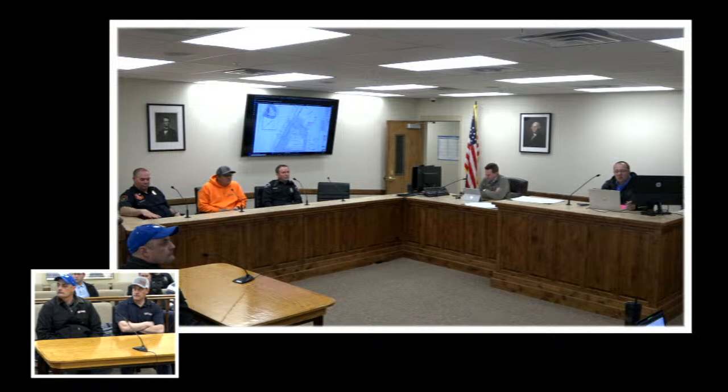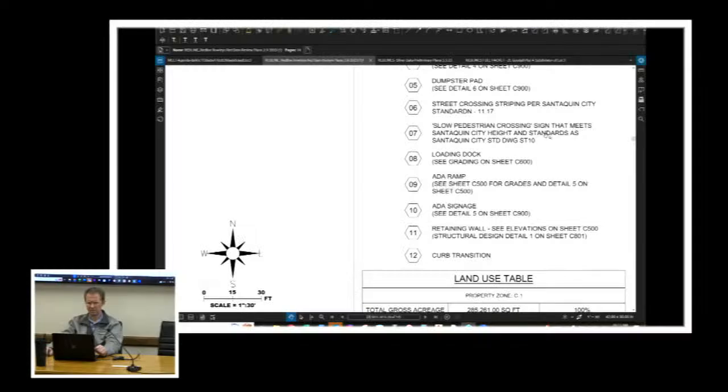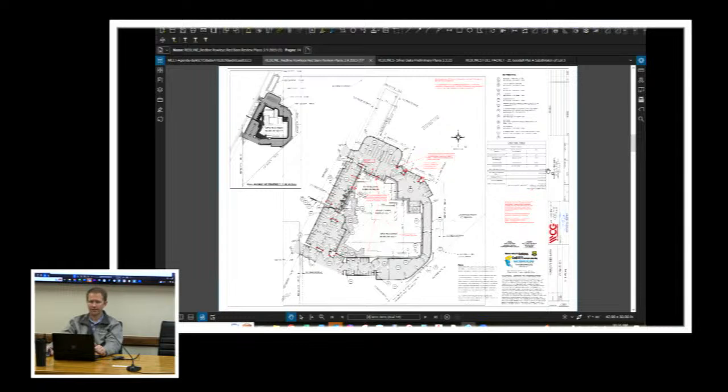The engineer notes that signage keynotes reference Santaquin city standard drawing 10, which covers stop signs and heights. He left it open to coordinate with city staff on what specific signs they want, to give the city some freedom in that specification. Staff says they want standard city-type signs — not school zone style — with high-visibility reflectivity, properly delineated on the plan with correct distances and warnings.